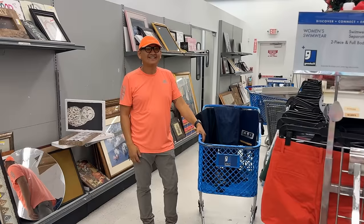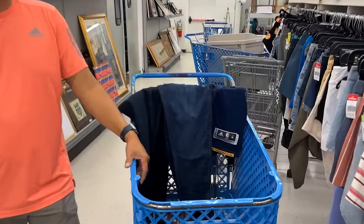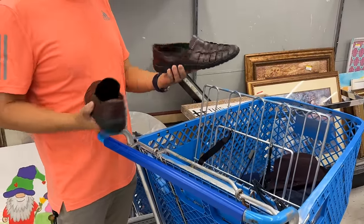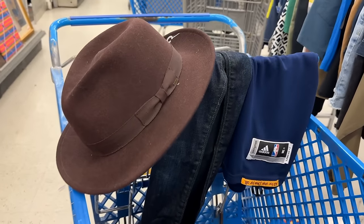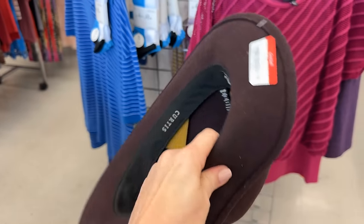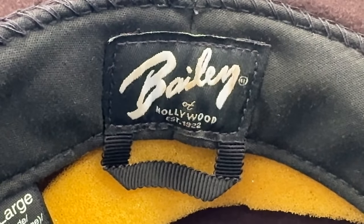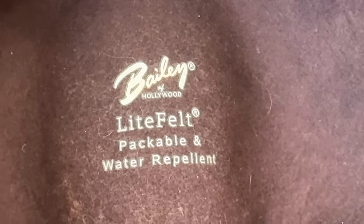I'm pleased to introduce you to a savvy shopper who is sharing his finds today. He'll tell us about the brands and what they go for in the secondary market — he is a reseller and very much an enthusiast for fashion. I love this hat he's wearing. It's a brand I was not familiar with: Bailey of Hollywood.